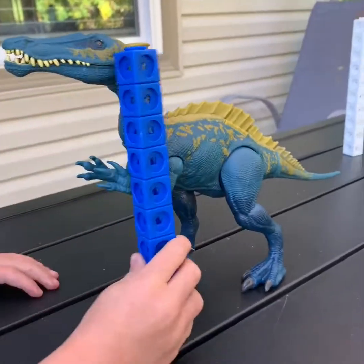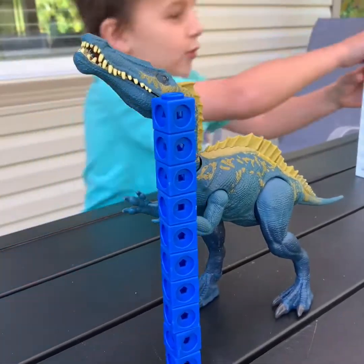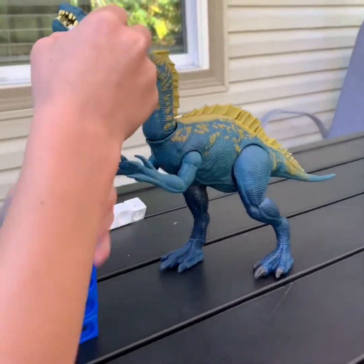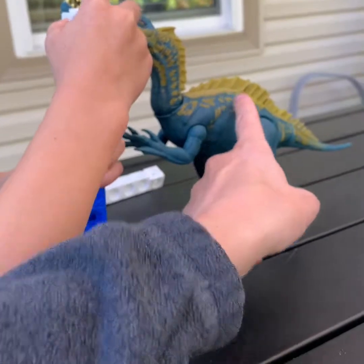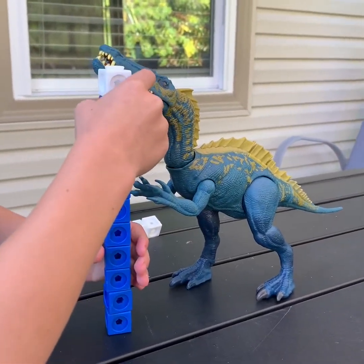What kind of dinosaur is this? I need to add more blocks. Is it a Spinosaurus? No, I think it's supposed to be, but the spine is pretty small. Maybe it's a Baryonyx? Yeah, it's a Baryonyx.